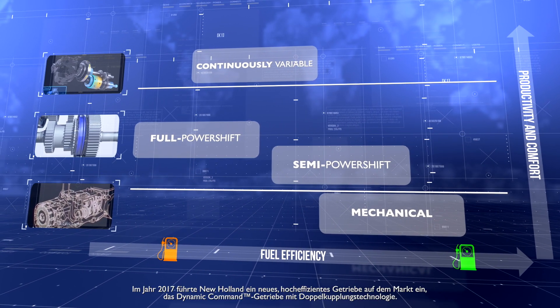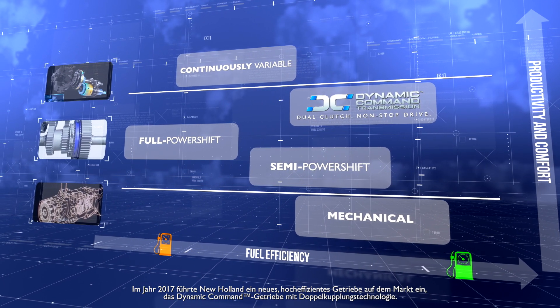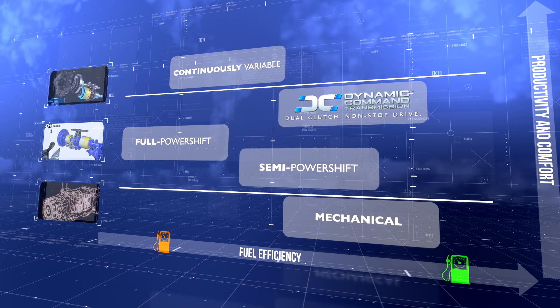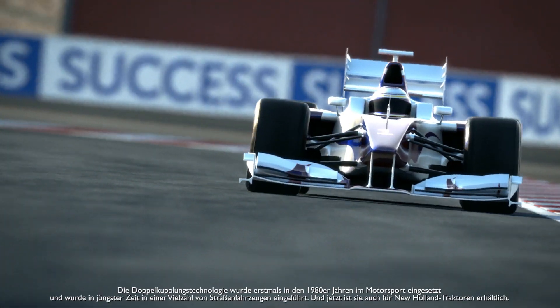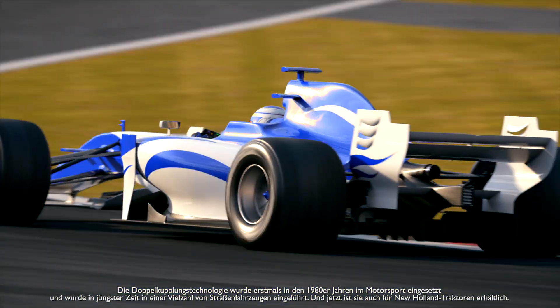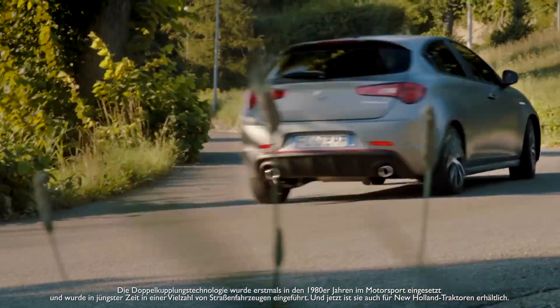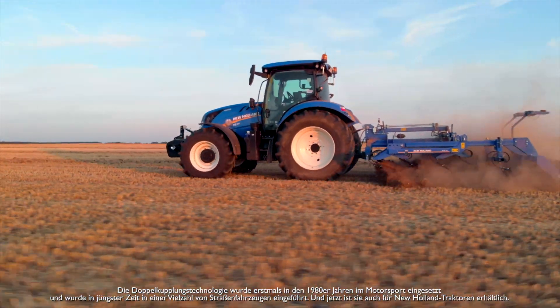In 2017, New Holland launched a new, highly efficient transmission, the Dynamic Command with dual-clutch technology. Dual-clutch technology was first used in motorsport in the 1980s and more recently has been introduced to a wide range of road cars. And now, it is available on New Holland tractors.